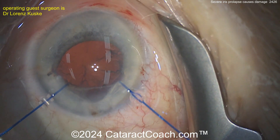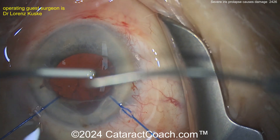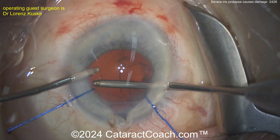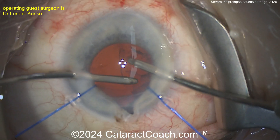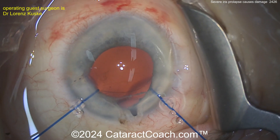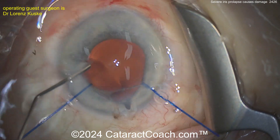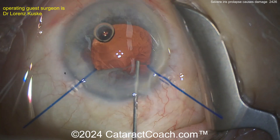Now what are you going to do with the iris damage? The first thing is you just finish the cataract case — you can always come back; you don't have to fix it today. Go ahead and clean up with bimanual IA. You can avoid the main incision, but the iris is still prolapsing at the main incision with a little fluid leak. Once you get the lens in, evaluate what the iris looks like. You could place 10-0 polypropylene sutures and do a little pupiloplasty to close that gap, or come back another time.